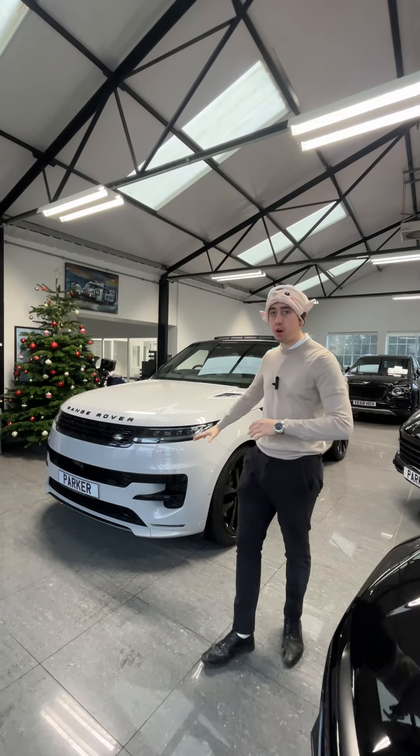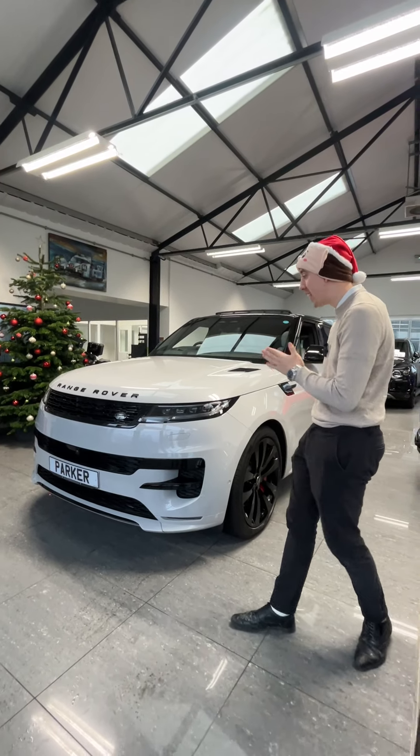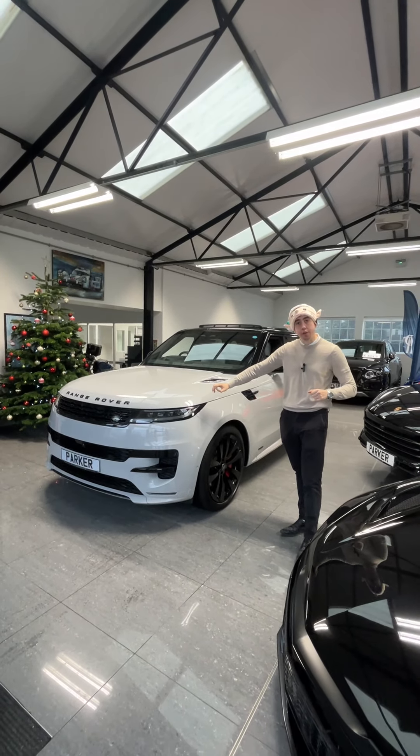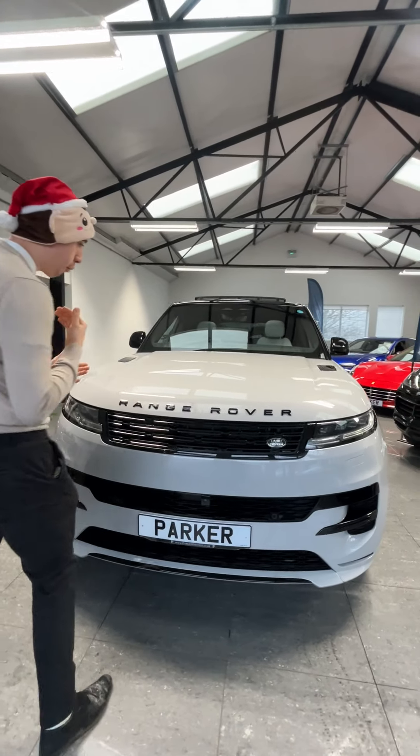2023 Land Rover Range Rover Sport, the P440e Autobiography. This one is here and physical, but it has an 18 to 24 month waiting list. If you're wanting one sooner, come down and see us.